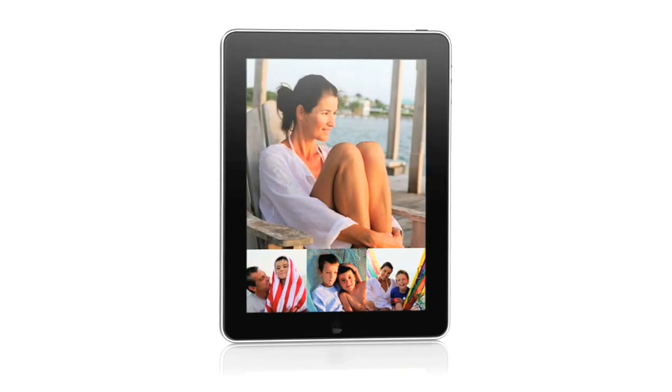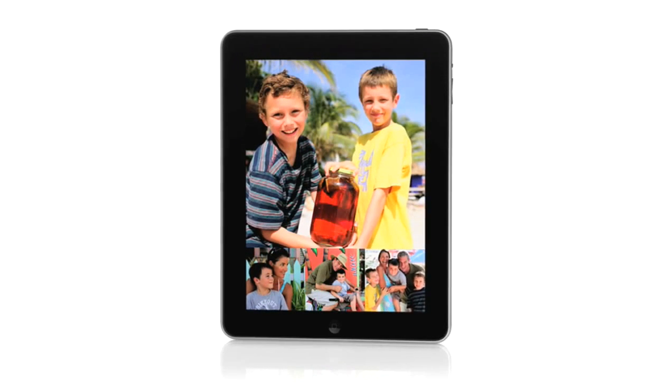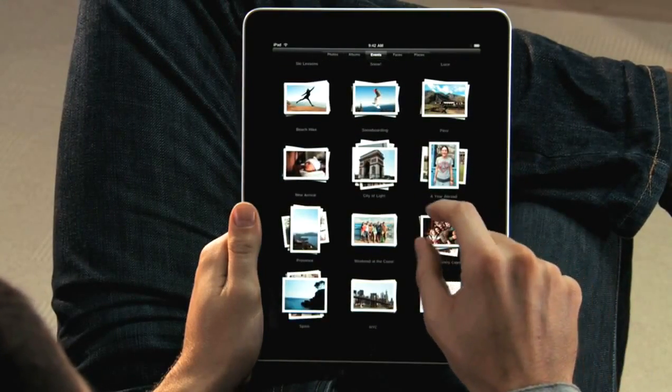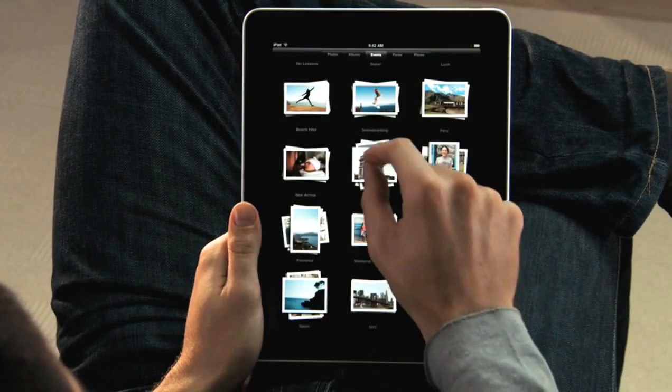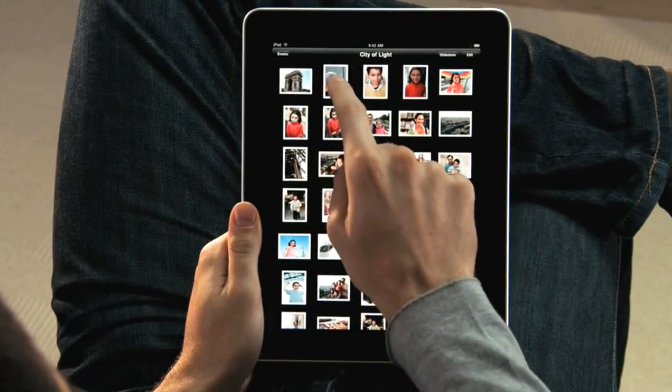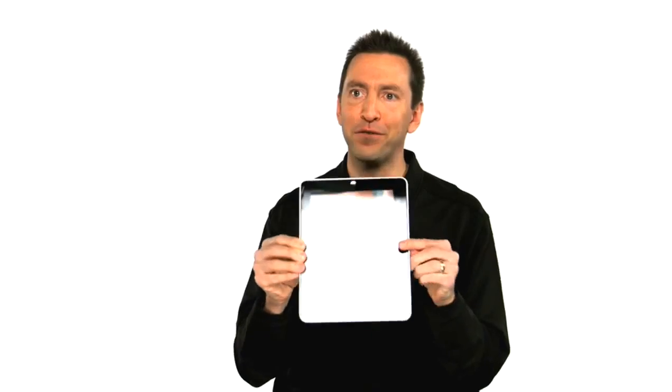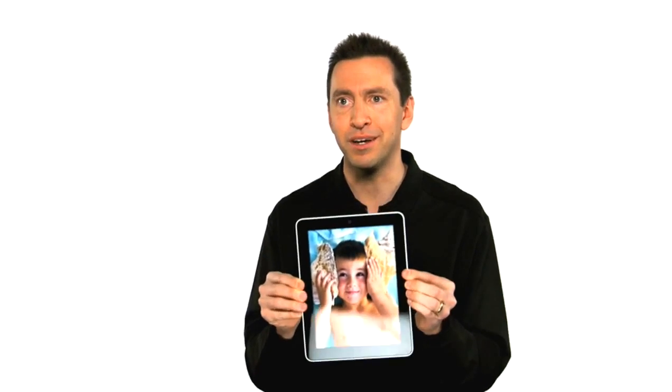The iPad is absolutely the best way to view and share your photos. You see every one of your albums there as just a stack of photos. You can just pinch open to peek in a stack, or pinch it open and look at all your photos. If you want to share with a friend, you can just flip over the iPad, and it automatically flips the photo to the correct orientation.